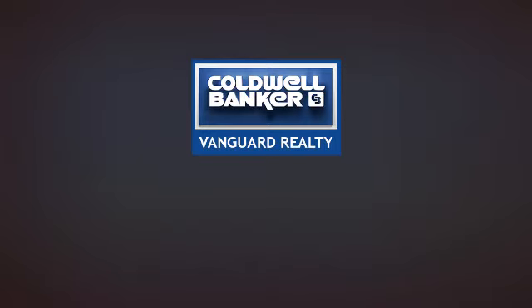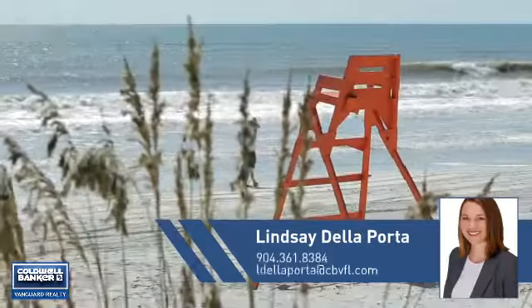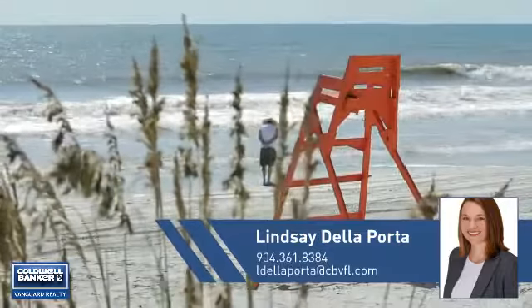At Coldwell Banker Vanguard Realty, you'll find just the right home for you. This video is brought to you by your real estate agent, Lindsey.